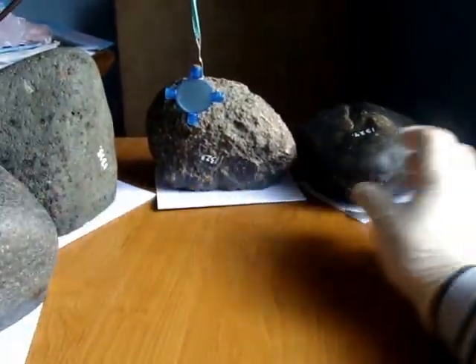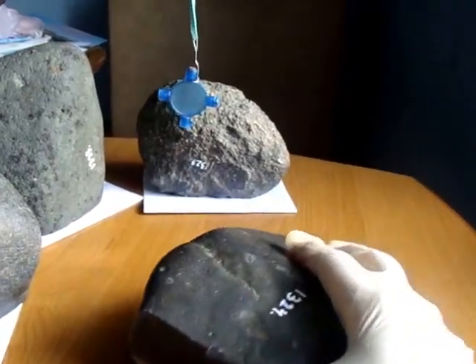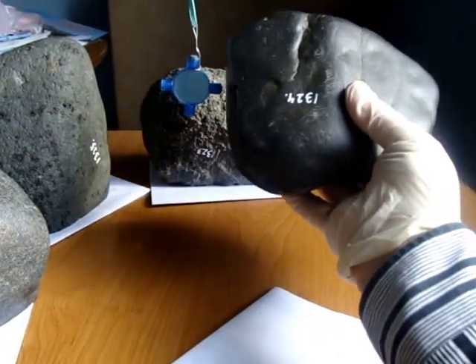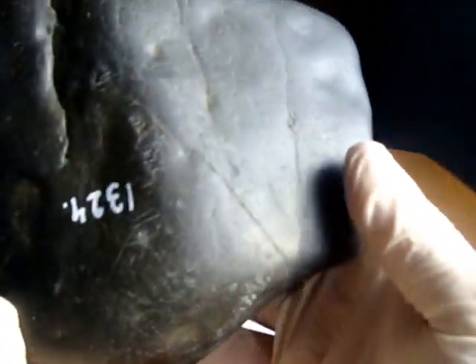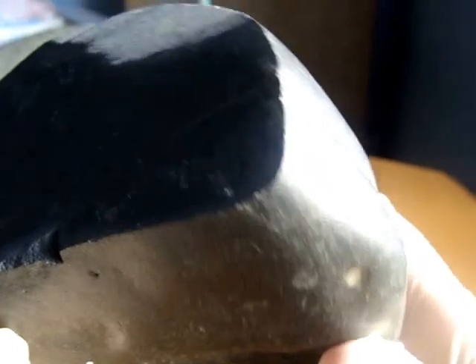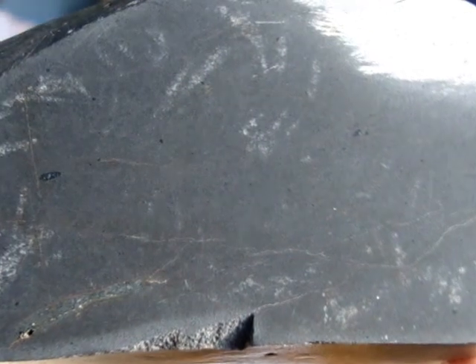The next one is this one here. Check it for magnetism. It's found in the sea too. It's a smooth, very smooth stone, shiny. It's not much interesting in its matrix — it's very dark. Tiny details.